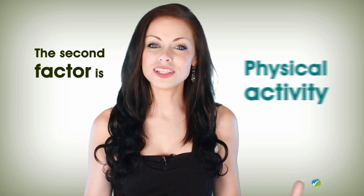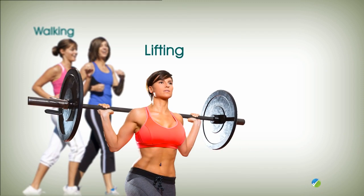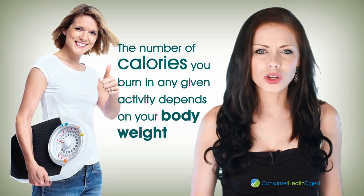The second factor is physical activity. This includes everything from walking and lifting to just moving around, all of which burns calories — but the number of calories you burn in any given activity depends on your body weight.